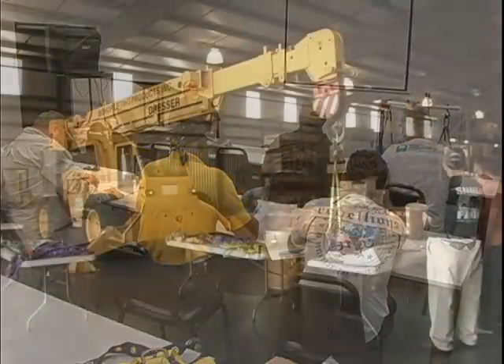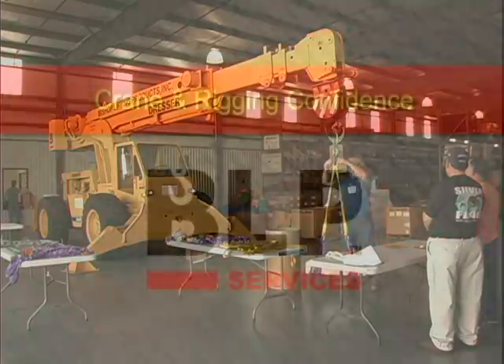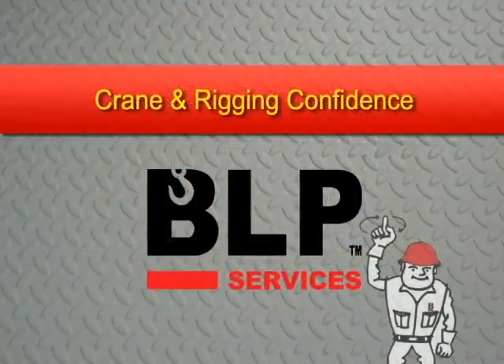For more information on how BLP Services can meet your crane and rigging service needs, visit our website at Lifting.com.